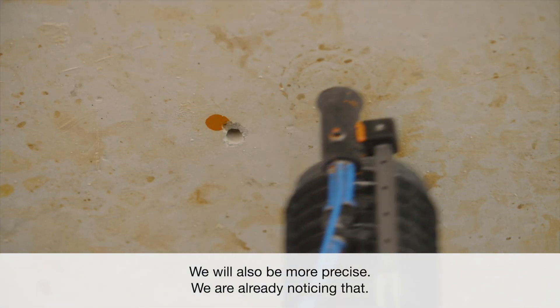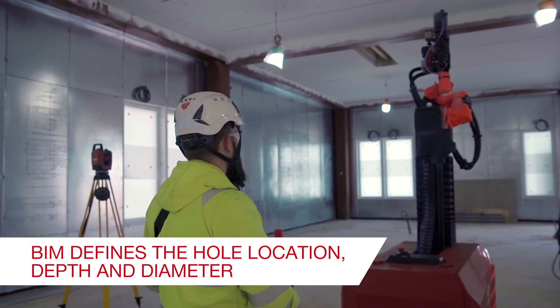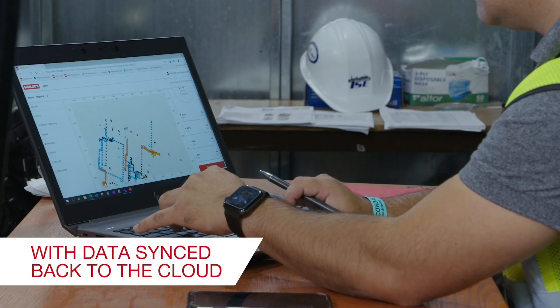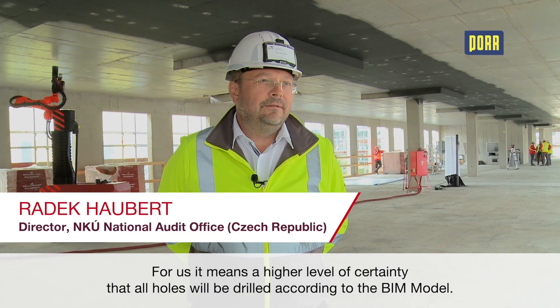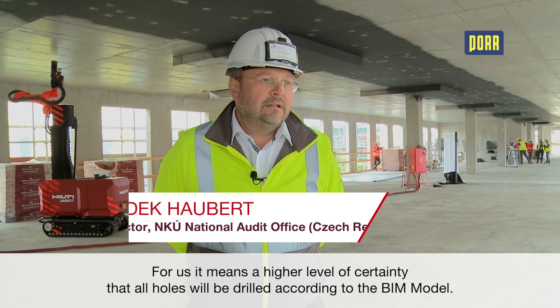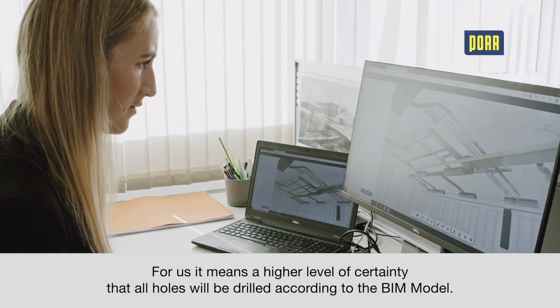Wir werden präziser sein, das merken wir auch jetzt schon. Das ist wichtig für uns, dass die Vorgaben sind, dass die Vorgaben werden muss, wie sie haben, wie sie mit BIM sind.